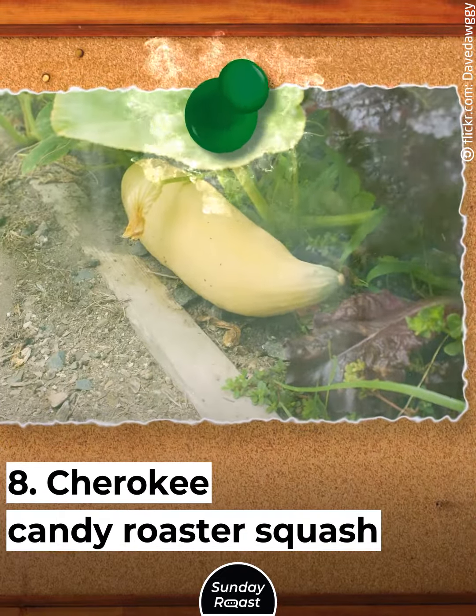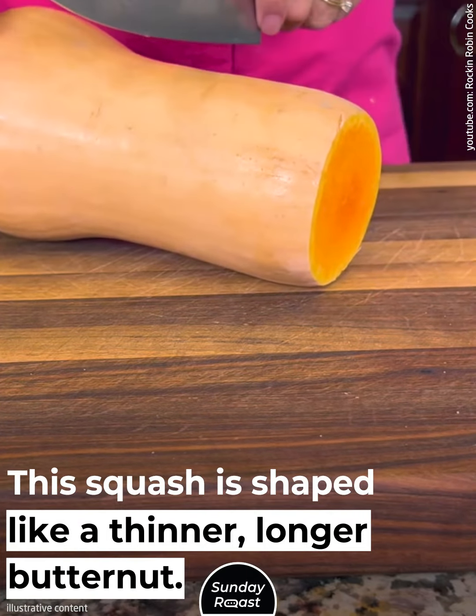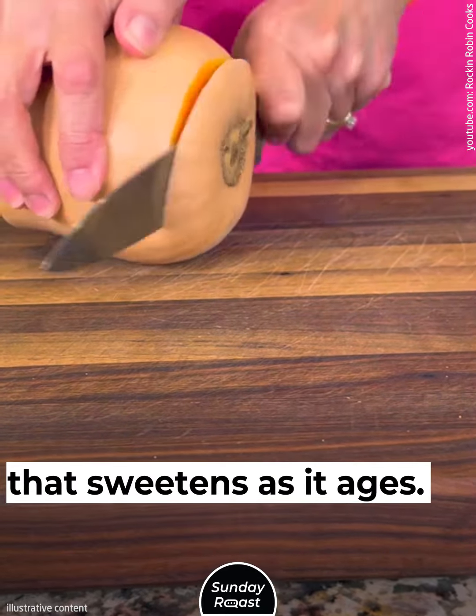8. Cherokee Candy Roaster Squash: This squash is shaped like a thinner, longer butternut and is known for its candy-like sweetness. Candy Roaster Squash is a unique variety that sweetens as it ages.